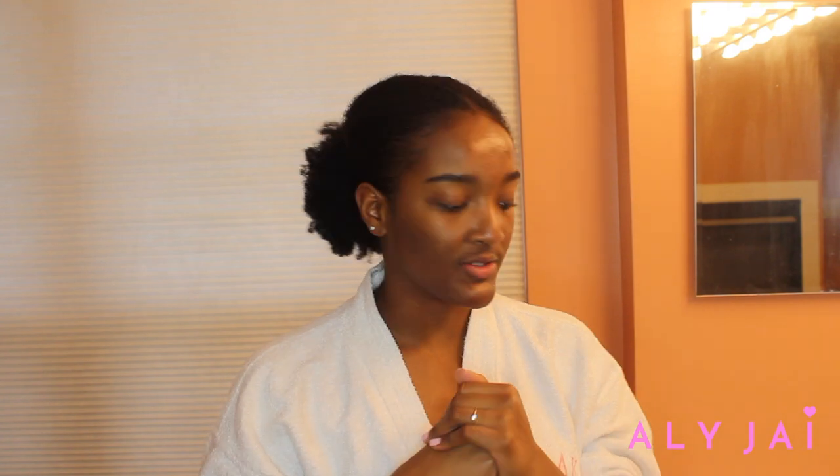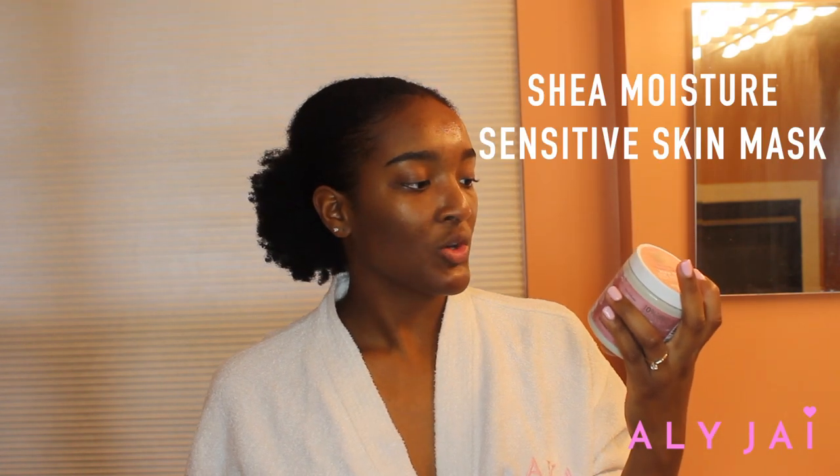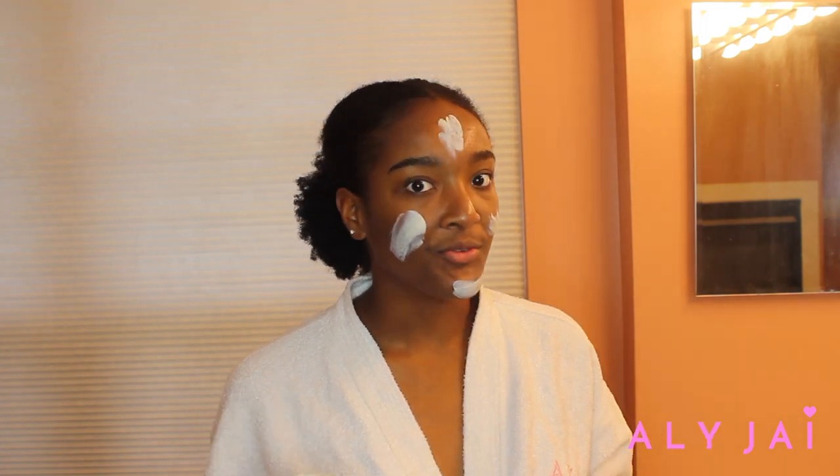The next thing I do — not every night but when I really need it like tonight — is the Shea Moisture Peace Rose Oil Complex Sensitive Skin Mud Mask. What I love about this is that the next day my whole face is just soothed and calmer — my skin overall just looks more uniform. I've had this for over a year and I still love it. Basically it tells your skin to calm down and get it together. After about 10-15 minutes, I wipe the mask off.